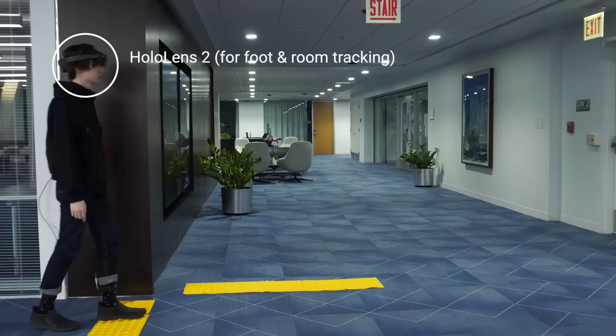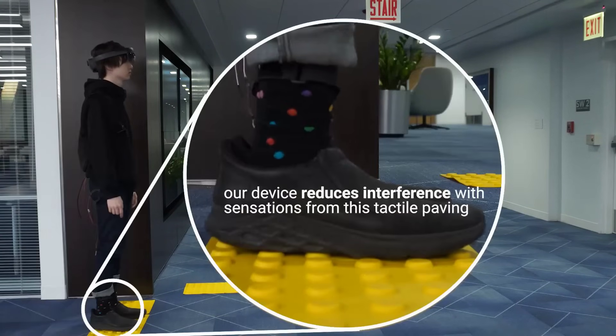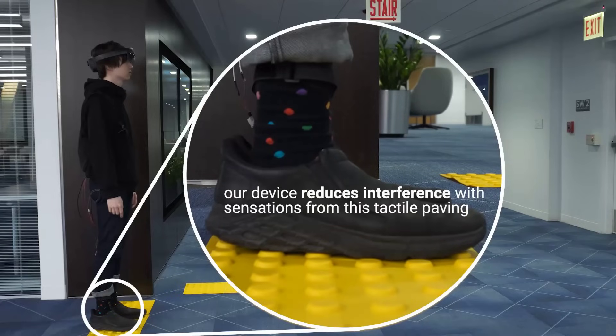Another interesting application which they showed is direction assistance for visually impaired people, where the shoes basically draw directional arrows that the user can feel on the bottom of their feet.